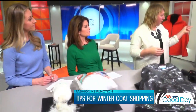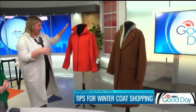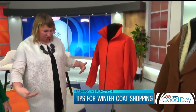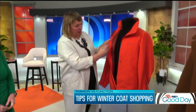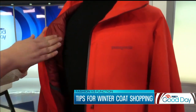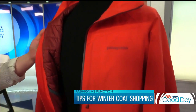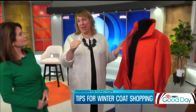Moving over to some of these coats — we have a Patagonia traditional ski coat, which is about hip length. You can open it up and see that it has a really thin layer of polyfill inside. You can see the quilting to keep it contained. Just because something is really thin does not mean that it's not going to keep you warm.